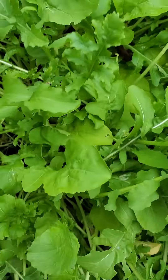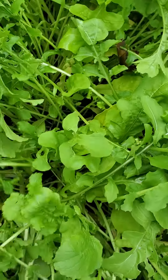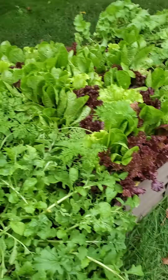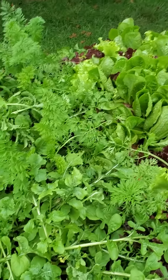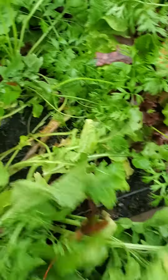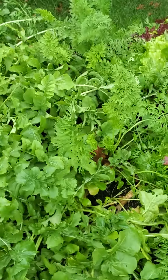You have a ton of arugula that you need to be eating like crazy. Just mow this down with a pair of scissors and you'll be fine. Your carrots are sprouted but they're kind of getting choked out by your arugula, so if you can harvest the arugula near the carrots first.